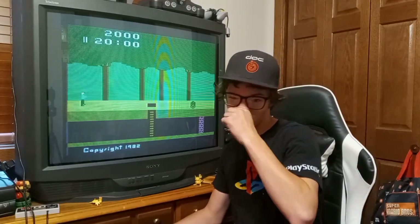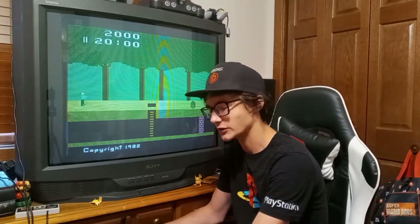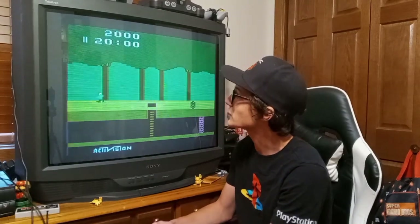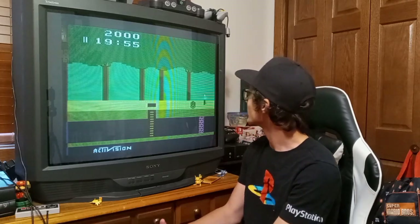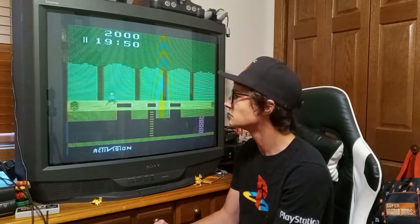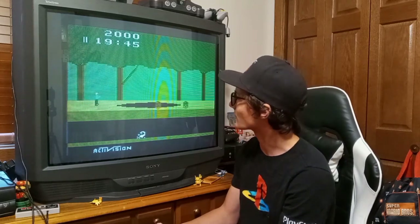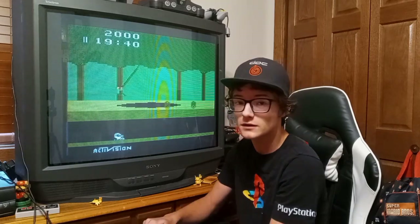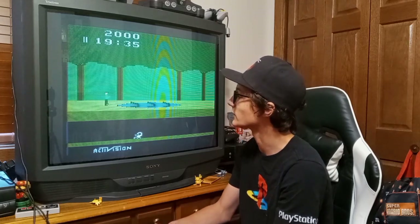Pitfall is actually one of the few Atari games — well, I've actually noticed a lot of Atari 2600 games do this — but you don't need to press the reset button on the system. You can just start walking forward and your timer will start going down. So you're Pitfall Harry. Once you're good at it, you're jumping over logs — who's rolling the logs? That'll forever stay an unanswered question.